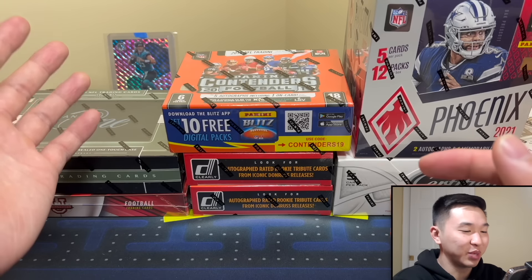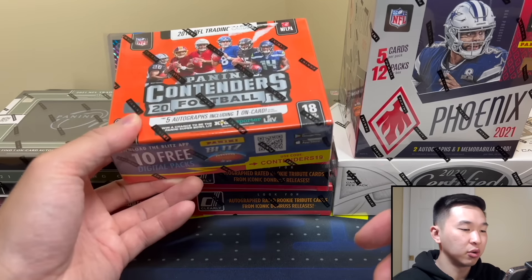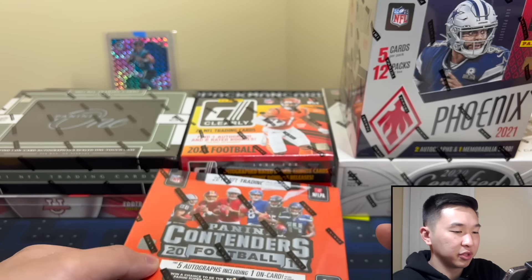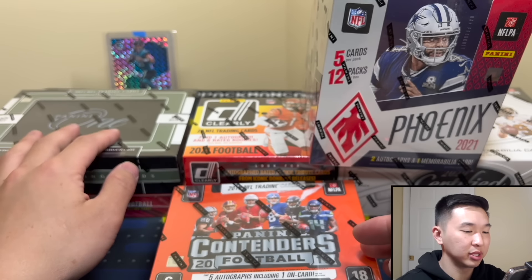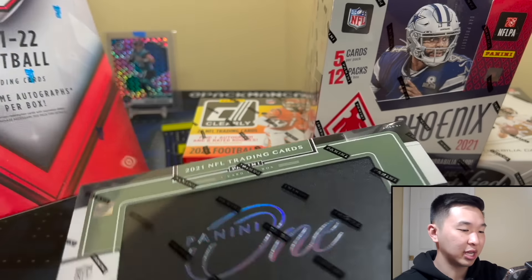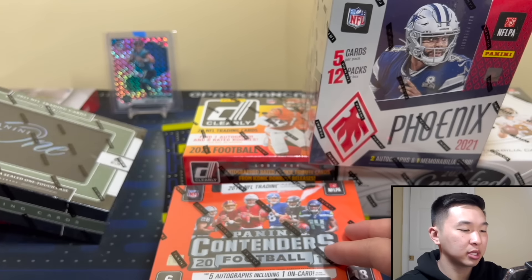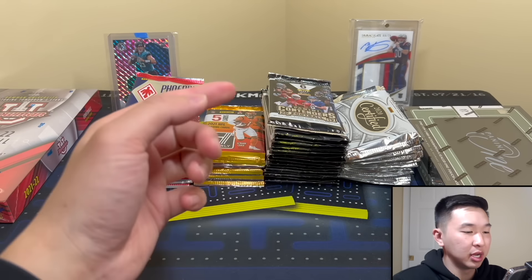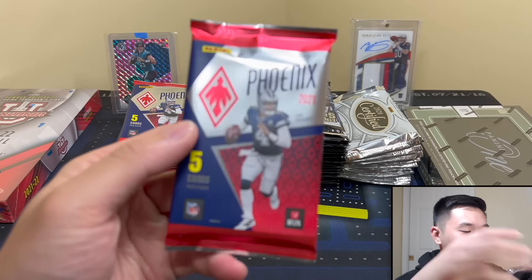If you like these videos and want to see more, show support with a like and sub, and sign up for membership for bonus content — links in the description. So we have 2019 Contenders chasing Kyler Murray, 2020 Certified chasing Burrow, and Phoenix, Clearly Authentic, and Panini One looking for Trevor Lawrence. The giveaway prize is a Bowman University box featuring guys like Bryce Young, Malik Willis, and Kenny Pickett.